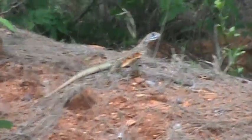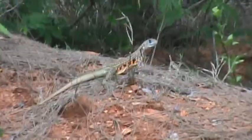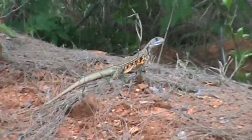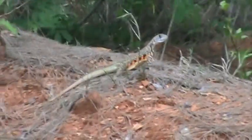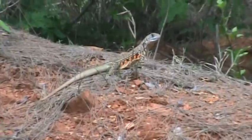Everywhere you look over here folks, what I love about it — there's wildlife. These guys are everywhere. But this is nothing compared to when I get you a good video of a 10 or 11 foot water monitor lizard or clouded monitor lizard. Which I will.